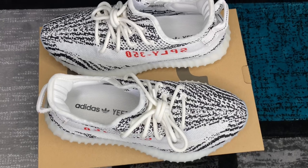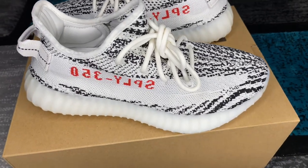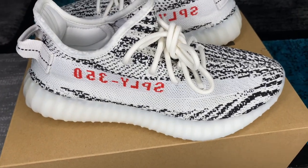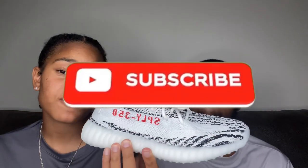I definitely think this was a good restock for Zebra lovers. Personally, I love the Zebras because I'm a reseller and I love to flip these shoes. This reminds me of the Nike Pandas — you can't go wrong, they're always flipping and always high in demand. I'm always gonna give this a 10 out of 10 because of how fast they fly and how much demand there is. I love how that red pops out.